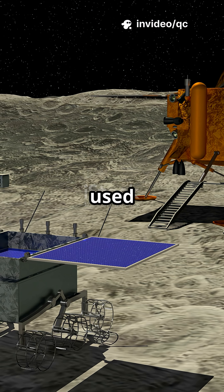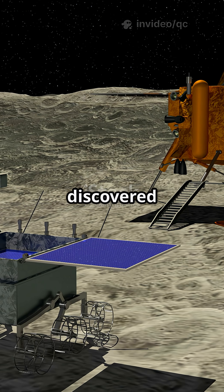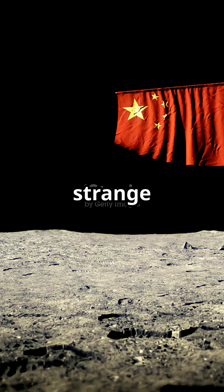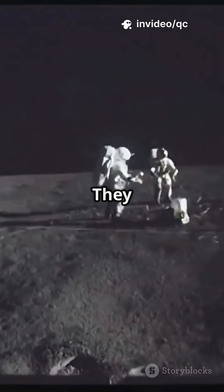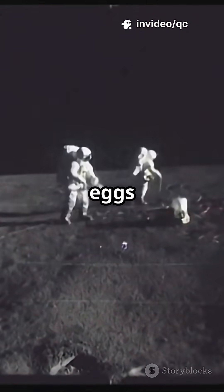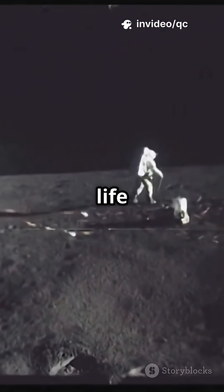The Yutu-2 rover used ground-penetrating radar and discovered underground layers, strange sticky soil, and possibly material from the moon's mantle. They even tested seeds and fly eggs in lunar gravity, trying to grow life on the moon.